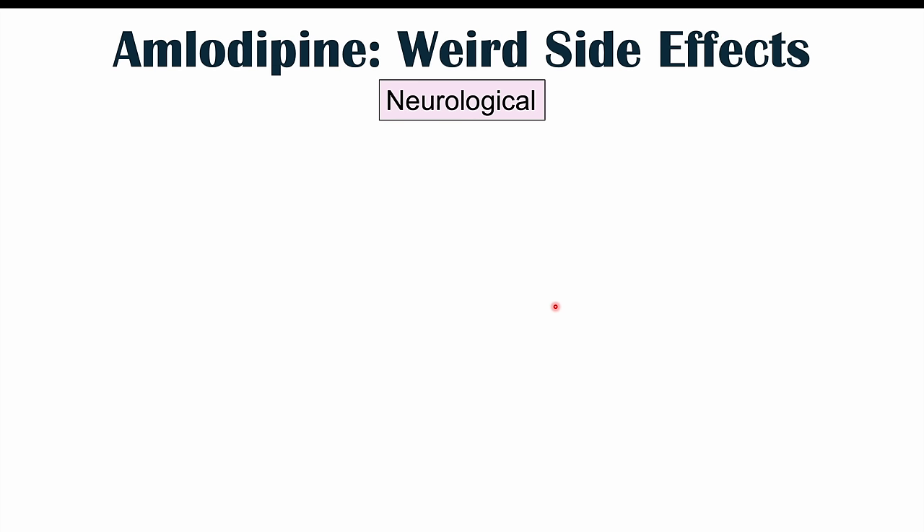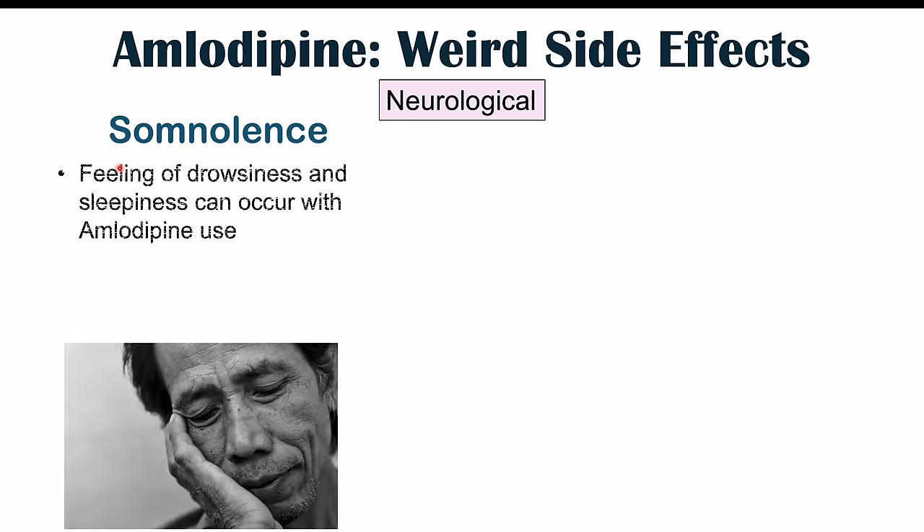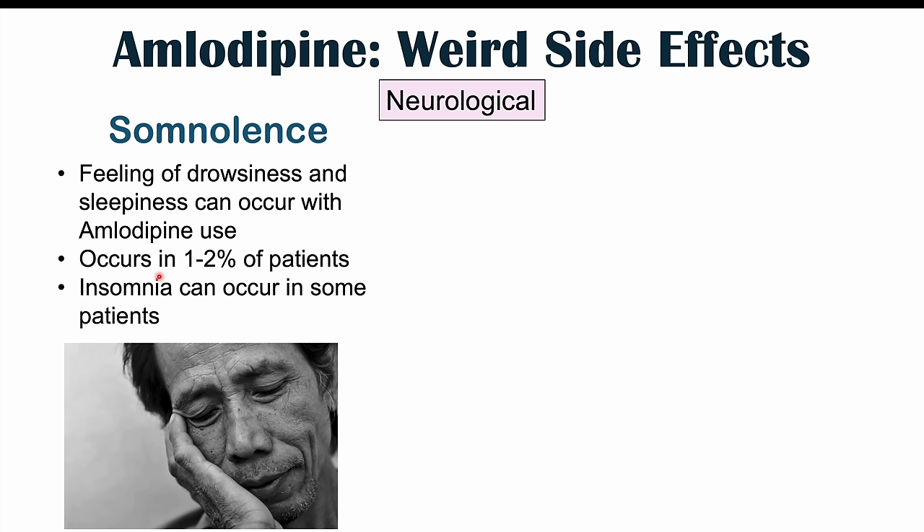Now let's move on to neurological side effects. These include somnolence — a feeling of drowsiness and sleepiness — which occurs in one to two percent of patients. However, other patients have reported insomnia — difficulty sleeping at all. So we can either have somnolence or insomnia. Insomnia is going to be the more common of the two side effects.